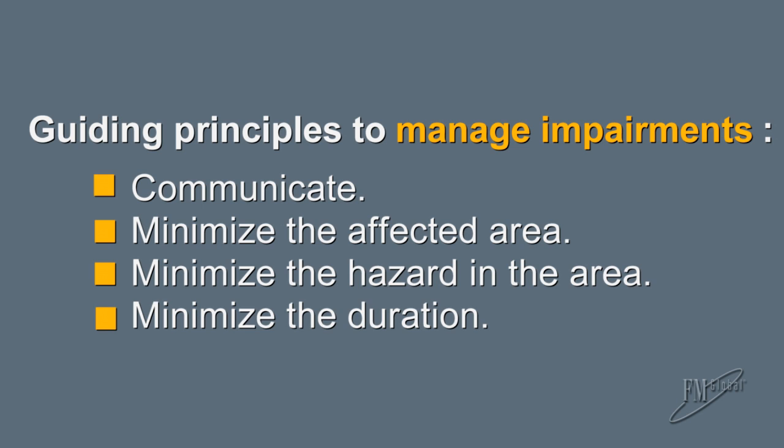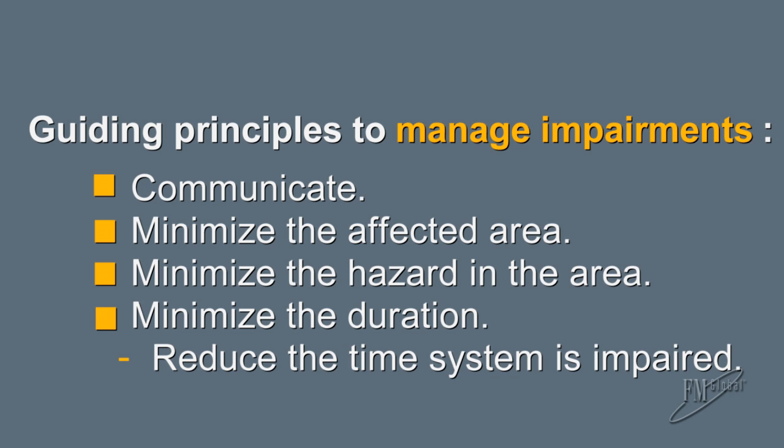Fourth, minimize the duration of the impairment. Avoid unnecessary breaks from the work to help reduce the time the system is impaired.